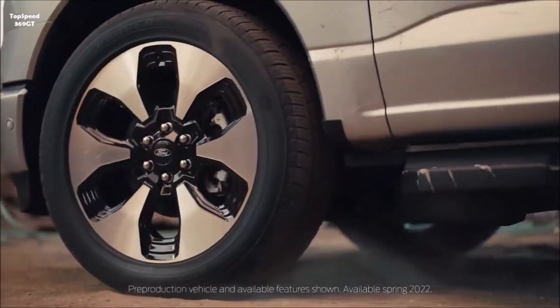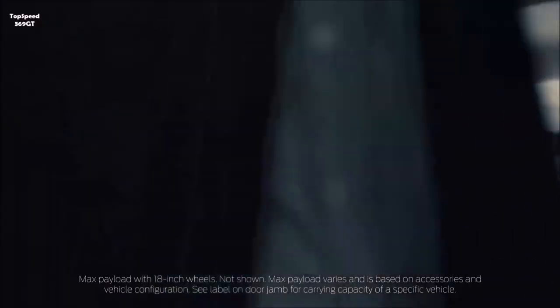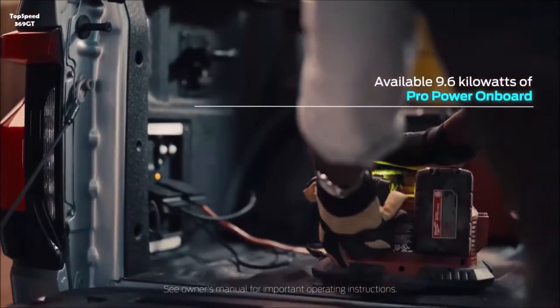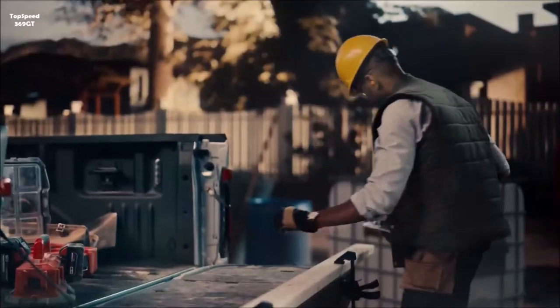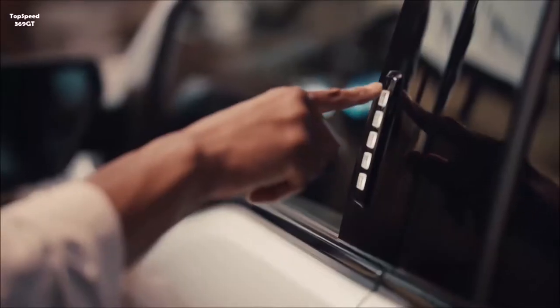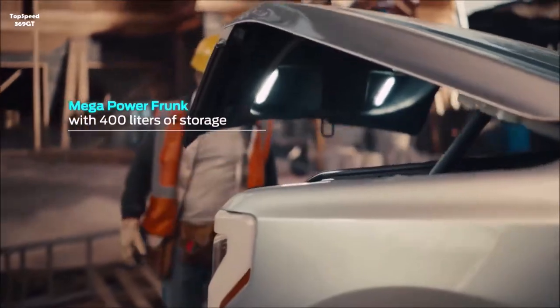Customers can use the FordPass app to access chargers, and buyers will receive the first 250 kilowatt-hours free — good for about four full charges. The onboard Intelligent Range feature figures out the best places to recharge, factoring in weather, traffic, payload determined by onboard sensors, towing weights, driving habits, and more to adjust the range accordingly.